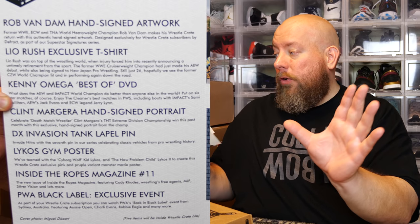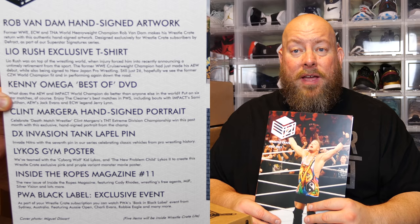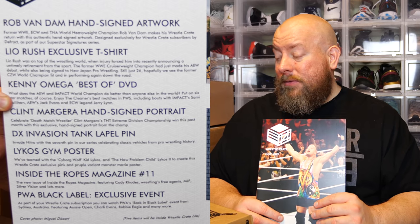So that was the July 2021 WrestleCrate UK — a good box, full of value. They hit it out of the park once again. Huge shout out to Richard over at WrestleCrate UK for sending me another box to review. This is my honest, unbiased opinion — if you're a wrestling fan, this is a good box. I'll see you next month with another WrestleCrate UK.